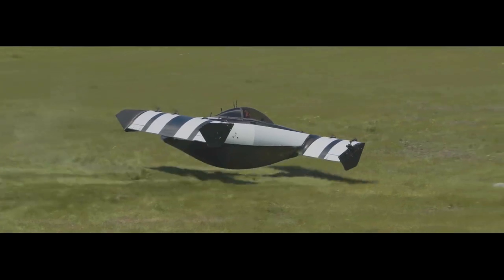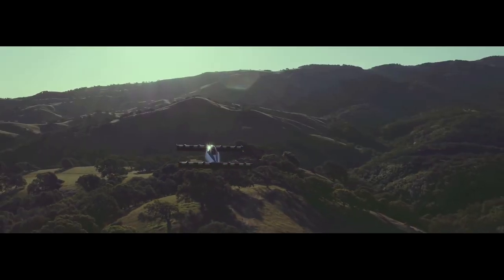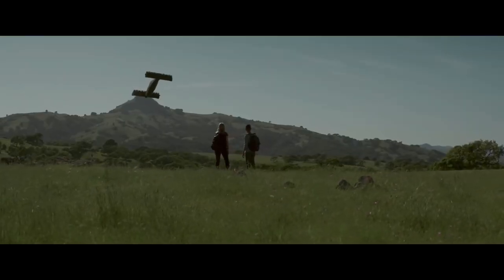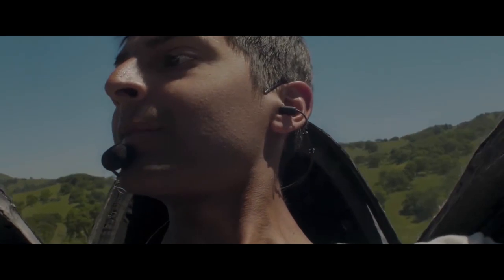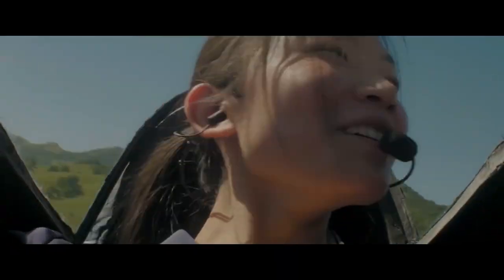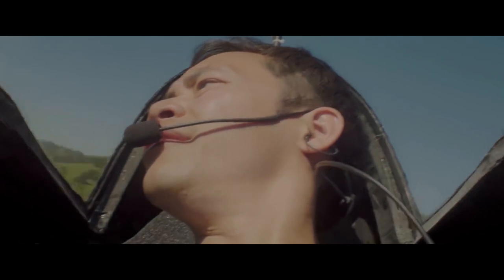The craft takes off vertically, then transitions to forward flight, with the wings providing some lift. Vertical fins on the two wingtips assist in steering, but it's mostly the propellers that orient the craft. Although the propellers don't look that powerful, they can move quite a lot of air. The vehicle can take off and land in an area spanning just 36 inches, on a wide range of surfaces such as grass, asphalt, snow, and ice.